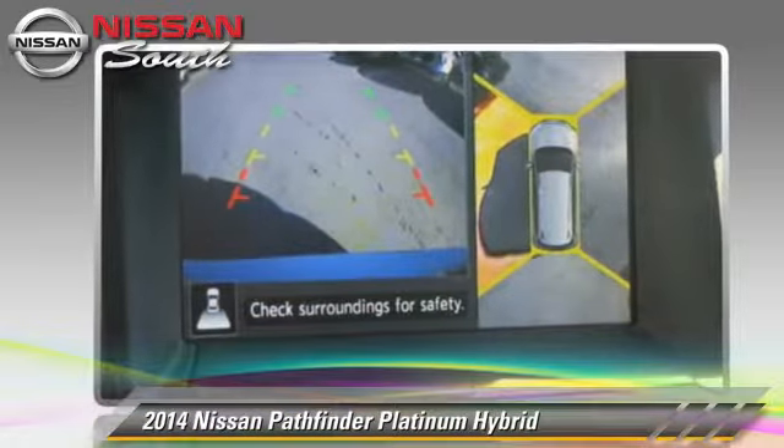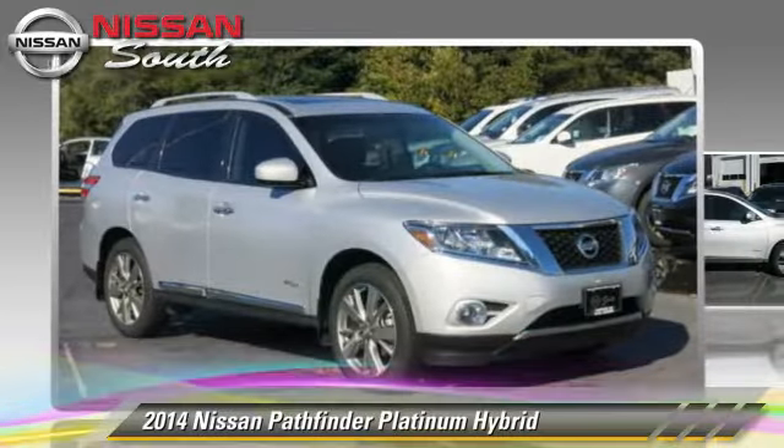Comfort and convenience features include leather seats, satellite radio, and navigation system.